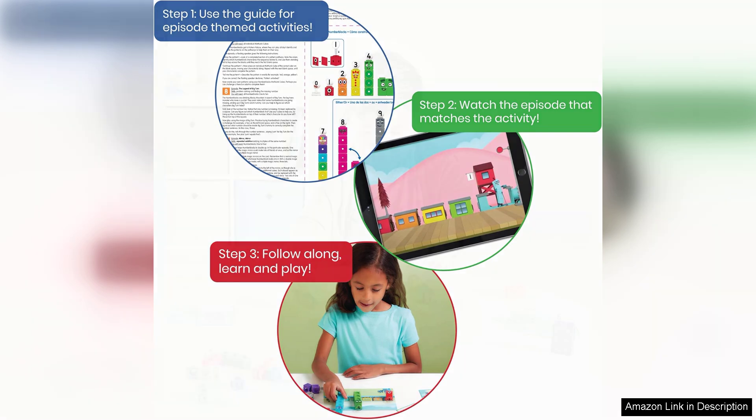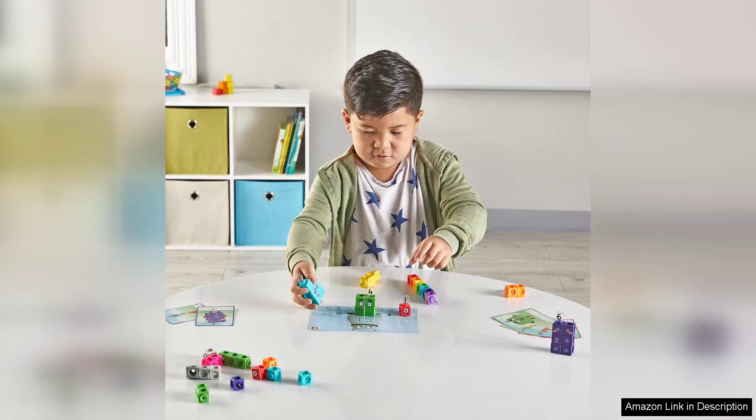The vibrant colors and tactile nature of the MathLink Cubes facilitate hands-on learning, allowing children to physically manipulate the cubes while they explore numbers and their relationships.